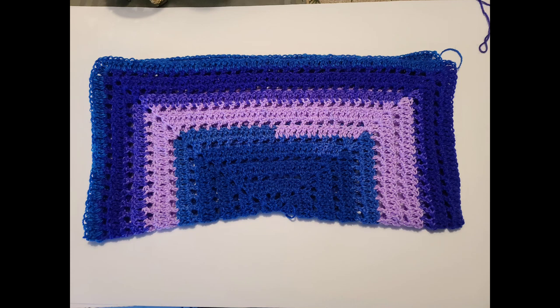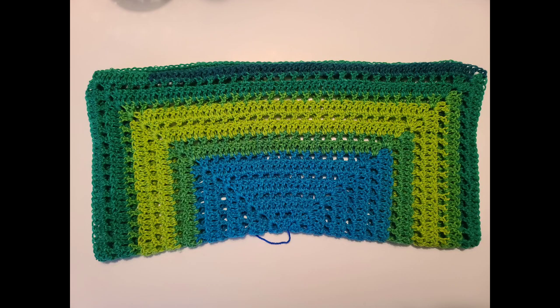This is the first square that I finished — it has blues and lavender purple in it. Then I started on the second square, and this is from the same skein of yarn.